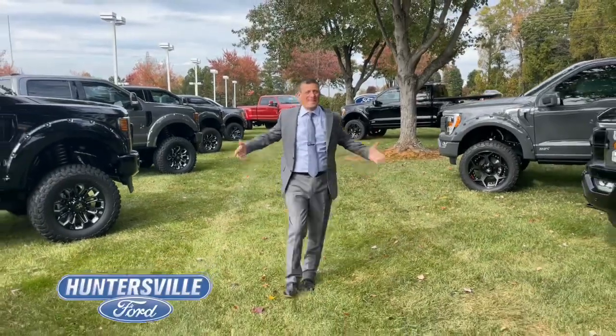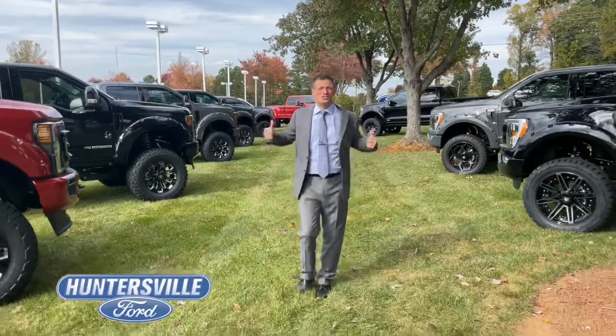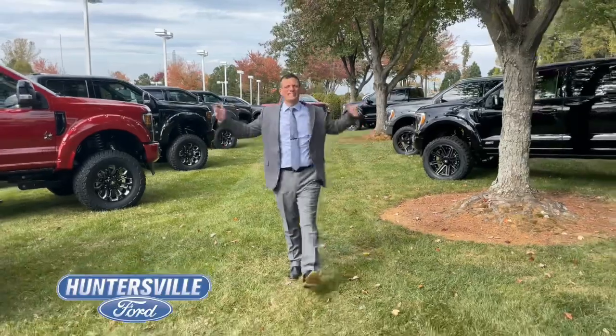We have several Black Widow packages by SCA Performance, Black Offs and Shelby packages in production and on the way, and SMFC Performance Packages — Snow, Mud, Forest, and Canyons.